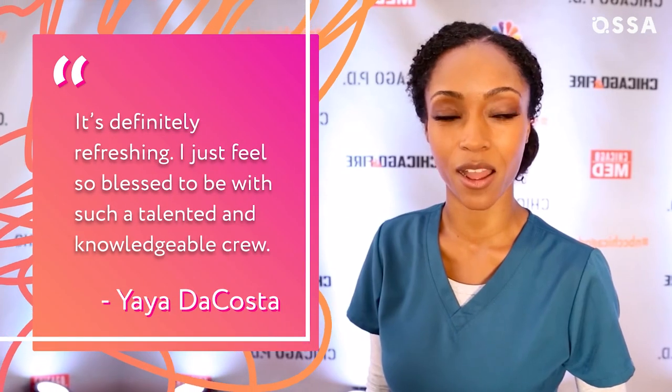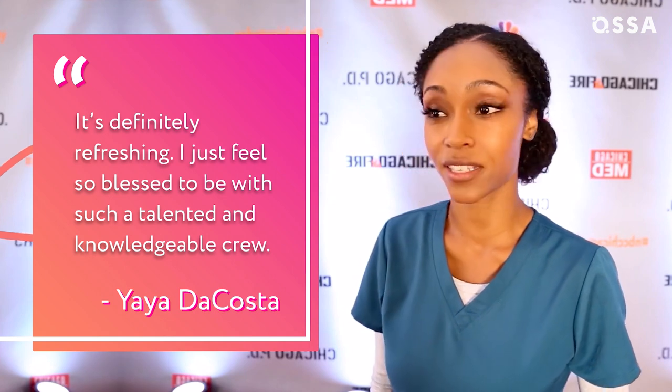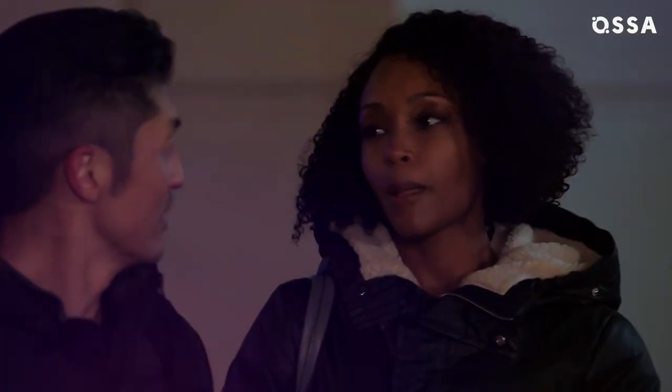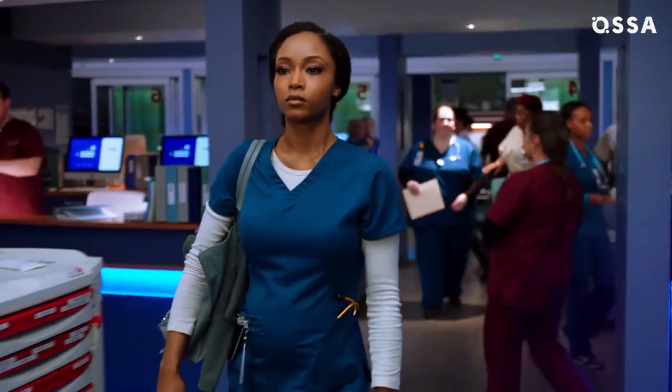It's definitely refreshing, she commented. I just feel so blessed to be with such a talented and knowledgeable crew. The actress added that it helped her relax while the hair and makeup team did their job, because she didn't have to worry that they'd leave the iron in there for too long. That actually happened to her in the past and led to a huge chunk of her hair getting stuck inside the iron. Yikes — thank God she got to give her hair a break.